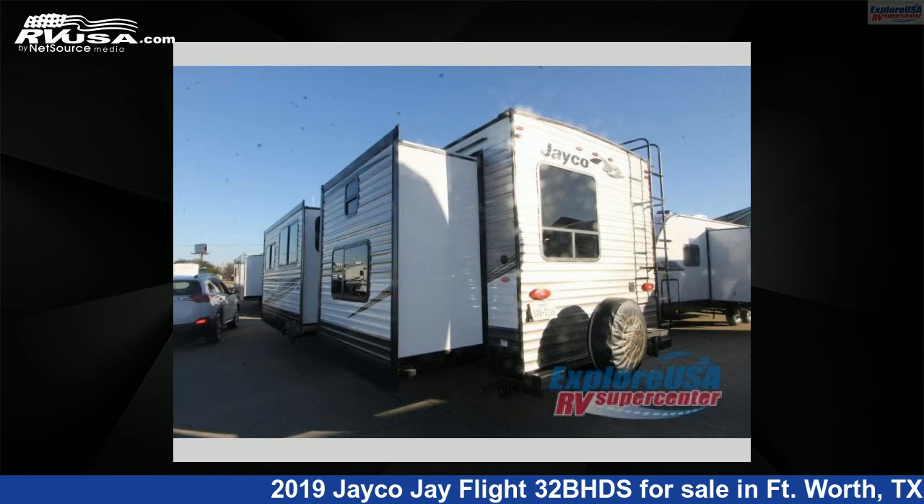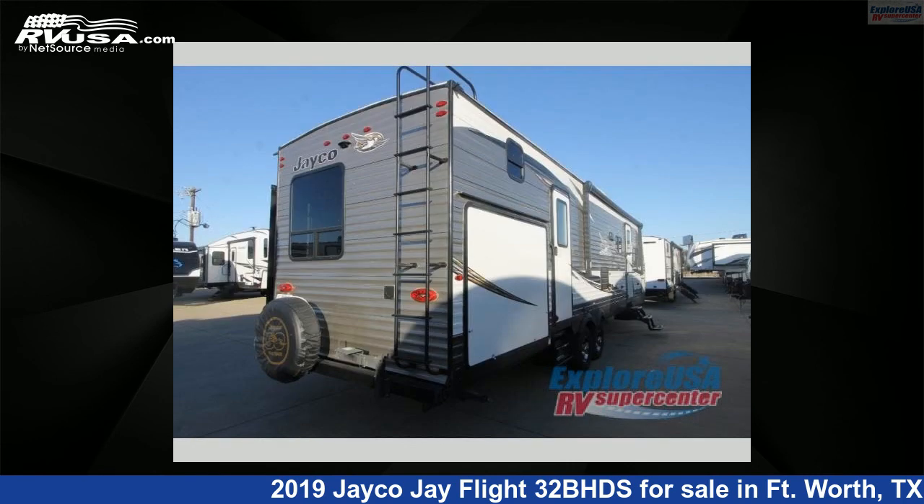This used Jayco is 36 feet 0 inches in length and features two slide-outs, sleeps eight, and 80 gallons fresh water capacity.